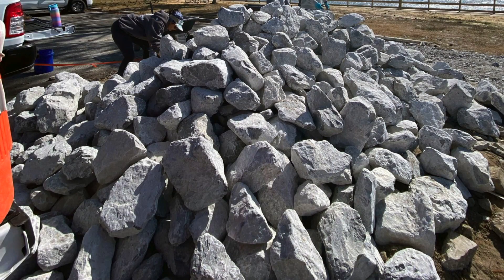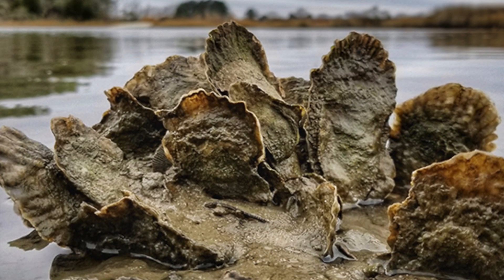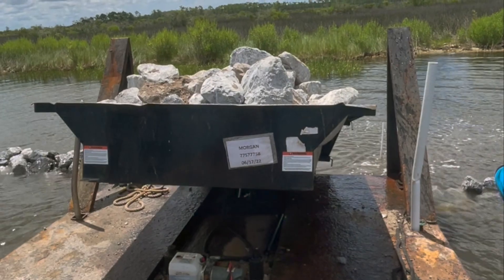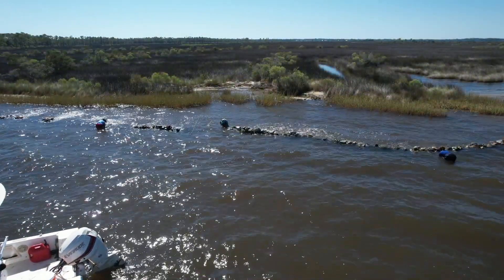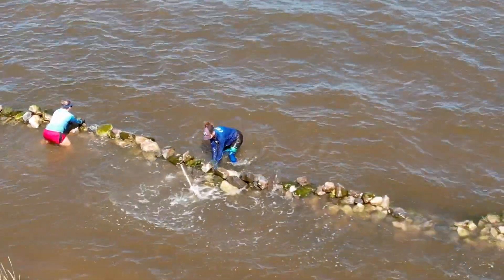We used limestone rocks to create these oyster reefs. Limestone is made out of the same materials as oyster shells, so it makes a great surface for oysters to live on. To make the reefs, limestone was loaded onto a barge and carried down the area of shoreline where it would be dropped. CBA crew members would then jump in the water and rearrange the rocks to ensure they were sturdy and stacked high enough to break the water's surface.